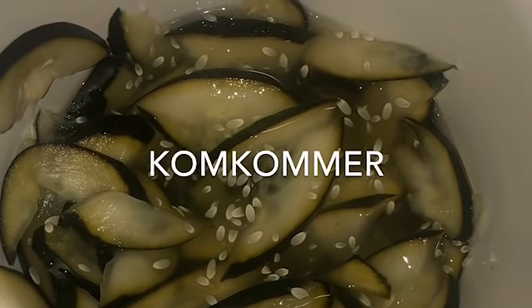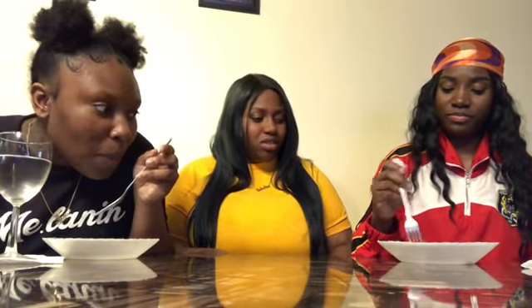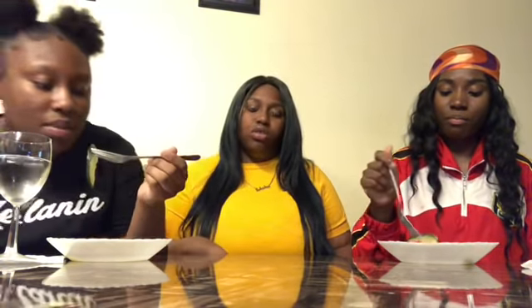Next up we're going to have komkommer, meaning cucumbers — it's like pickled cucumbers. It's made with vinegar, sugar, and a couple other things. People usually eat this with rice; you don't really eat this alone. Well, pregnant people eat this alone because they crave pickles, but you usually eat it with rice, chow mein, whatever food, honestly.